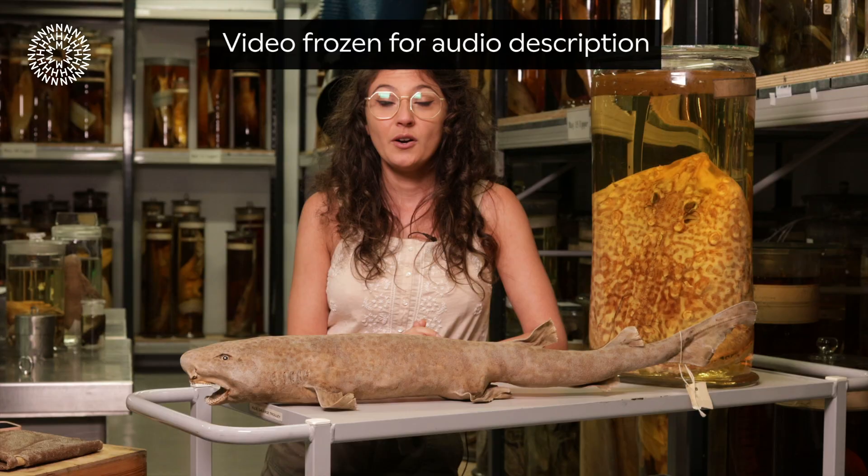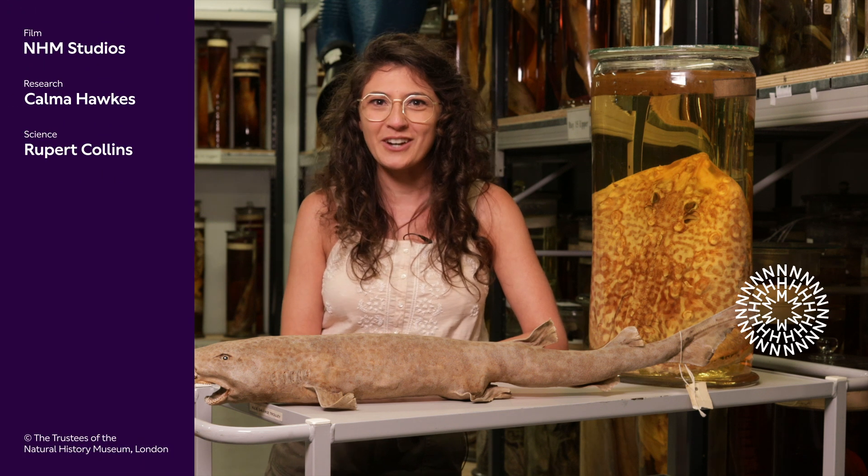A woman in glasses speaks to the camera. Resting on a worktop in front of her is a light brown model of a small shark with a tag around its tail fin, as well as a large glass jar containing an animal specimen preserved in light orange spirit. She reacts: 'Wow, who'd have thought that fish would scratch against sharks?'